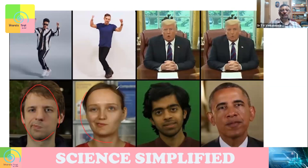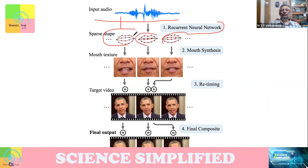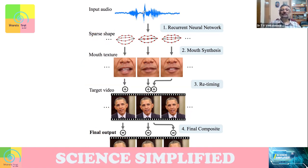In the deepfake process, you have the original image and using artificial intelligence you post information for a particular face. I have an input audio, and I use a neural network to find out how the lips should be moving. Based on that, I make the mouth structures change and in the target video I change it. In the final output, it will be as if Barack Obama is speaking that voice — the lip sync will be so clear that you will think it is real. That's what is called deepfake.